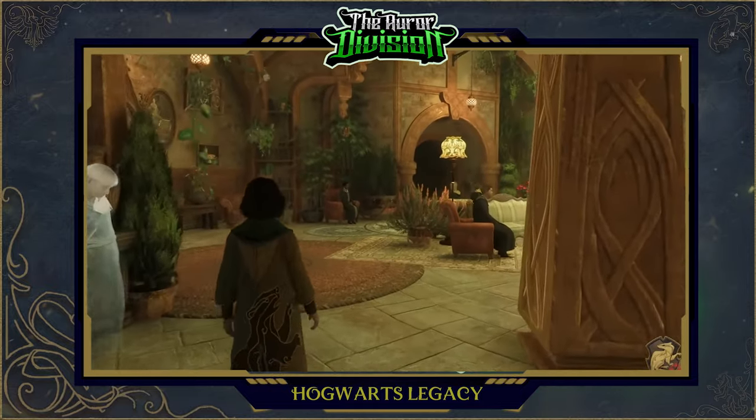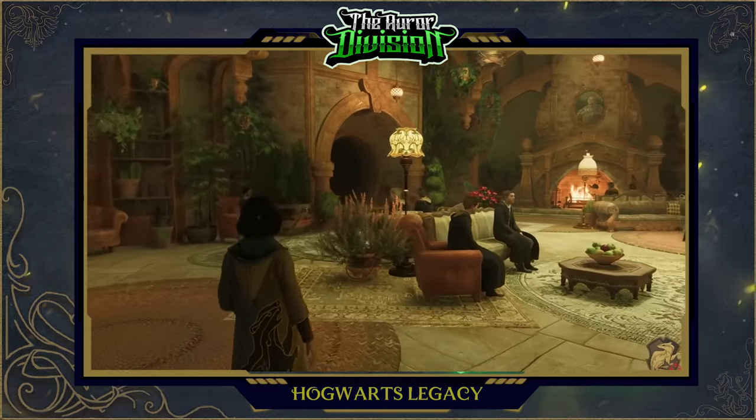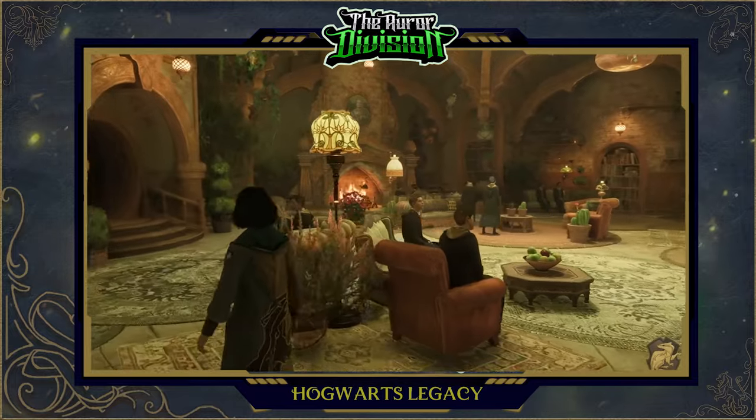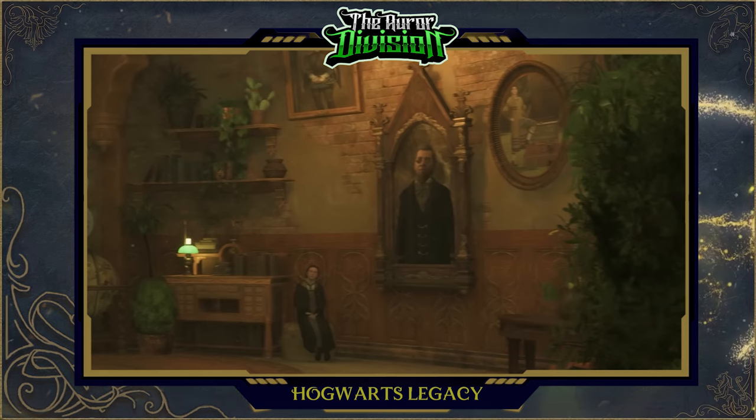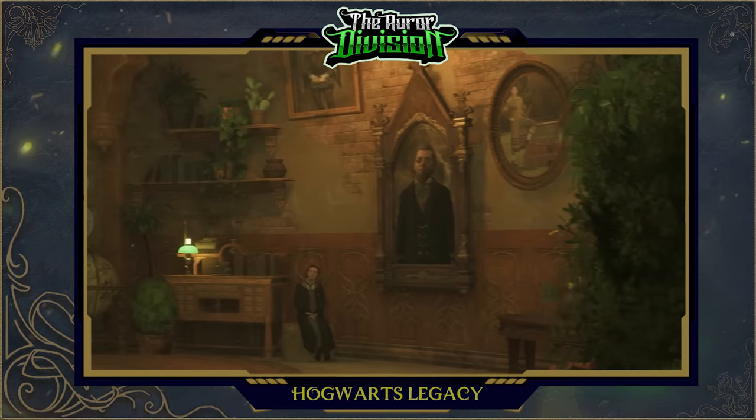In the scene, we see the Fat Friar, the house's ghost. And in this other corner, we can see more portraits. This one called my attention — it is quite large and looks to be the centerpiece of this wall. The wizard looks very aristocratic and elegant, and I wonder if this is the famous Hufflepuff alumnus and old Minister of Magic, Eldritch Diggory.